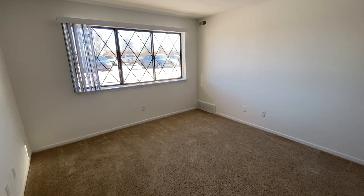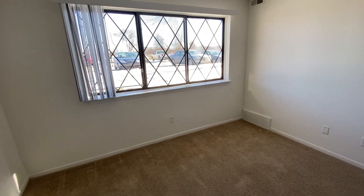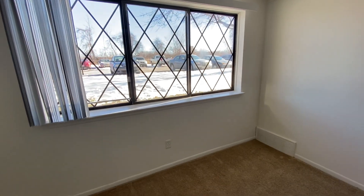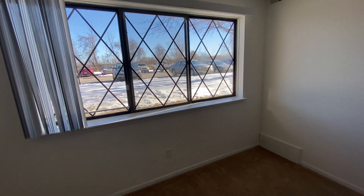Entering the apartment we have our living room area. We also have a garden window that's going to allow for lots of natural lighting to come in. Now depending on your floor and building, you might have a bay window, a balcony, a walkout patio, or a garden window like this one.